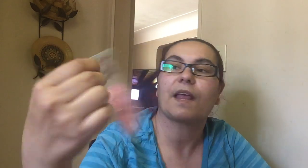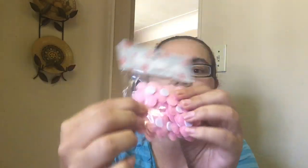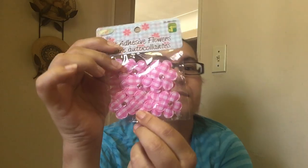Then I also picked up these self-adhesive flowers. They're 18 pieces and they were $1.25. They're self-adhesive, so there's a stick at the back so you can stick them anywhere. These were so cute — little flag-style ones made of a cute material.